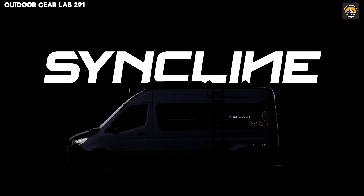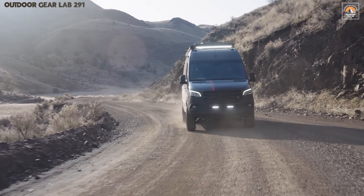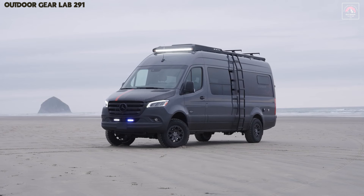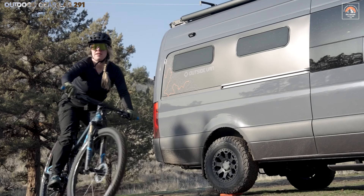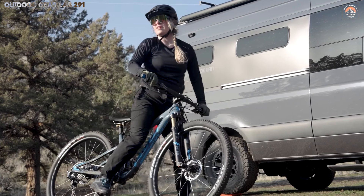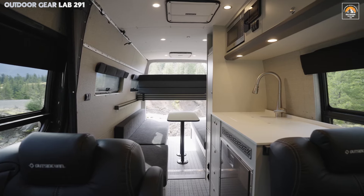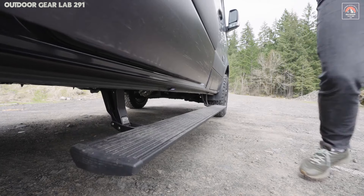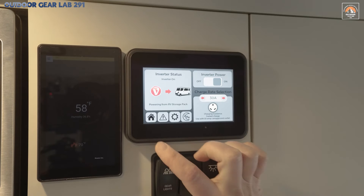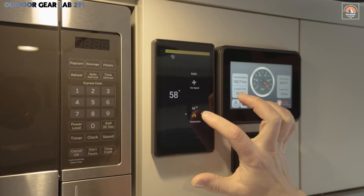Inside, the Approach transforms into a sanctuary of modern convenience, where thoughtful craftsmanship meets high-end utility. Its spacious interior, crafted for both practicality and indulgence, boasts a pop-up roof that adds vertical flexibility and a kitchenette tailored for the discerning outdoor chef. Sleek, built-in storage solutions cleverly maximize space, ensuring your gear is always within reach yet out of sight. Lavishly appointed with premium finishes, this van doesn't just offer comfort — it redefines it, making off-grid living feel like a five-star retreat.